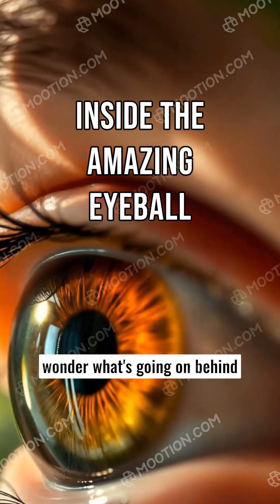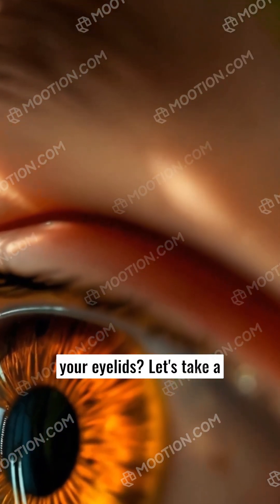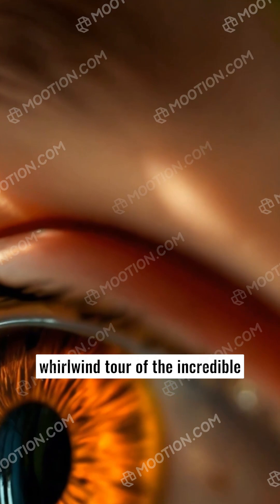The amazing eyeball. Ever wonder what's going on behind your eyelids? Let's take a whirlwind tour of the incredible human eyeball.